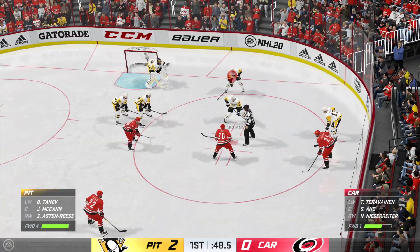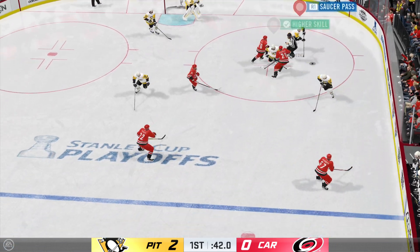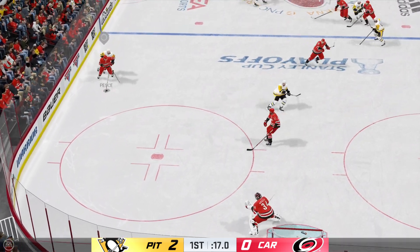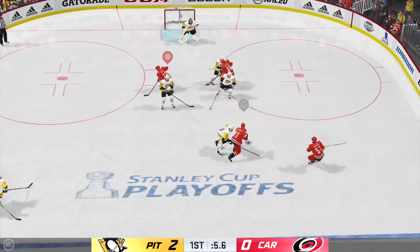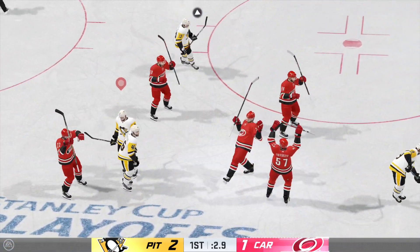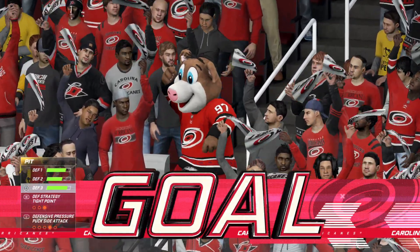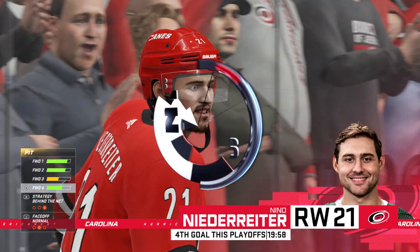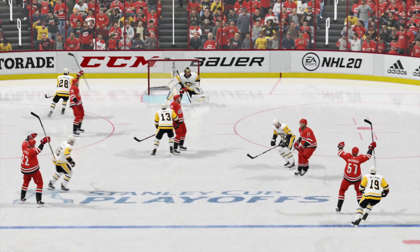Pittsburgh's got the lead here late in this first period. McCann's won the draw deep in the defensive zone. Aston-Reese plays it into the offensive zone. That knocks him off the puck. Here's an odd man rush. Great read to break up the play. He scores! I thought they were going to run out of time here, James. This is a terrific late strike. Now you carry the momentum over to the second period — you're feeling really good. That's a pretty big blunder in the defensive zone — it cost them a goal there.